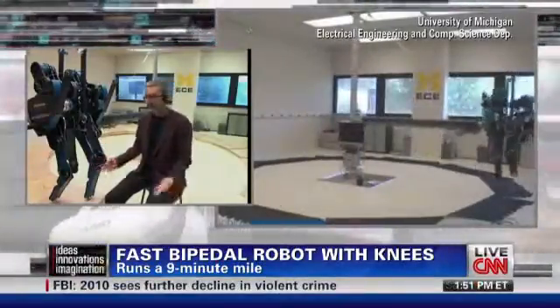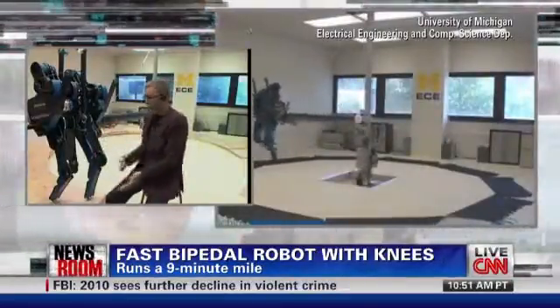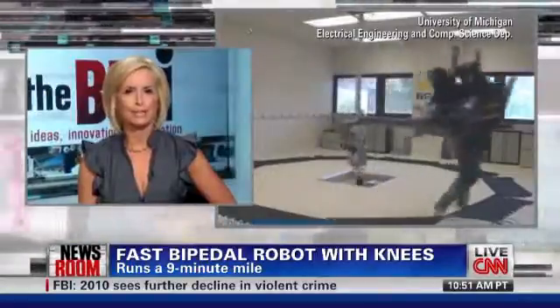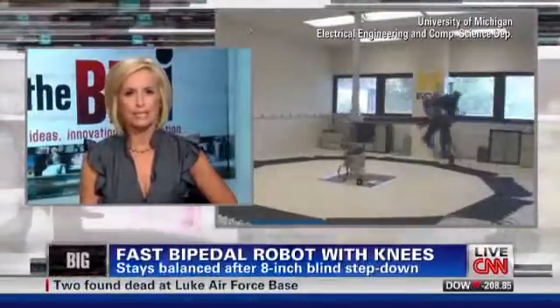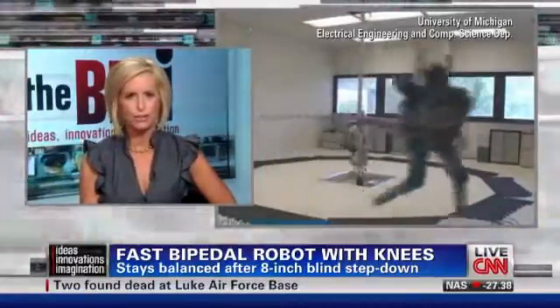I'm a feedback control theorist who applies these methods to robots like Mabel. Mabel is really cool — we all agree with that — but it's also on a pretty serious mission. How would Mabel help save lives, say, on a search and rescue mission?